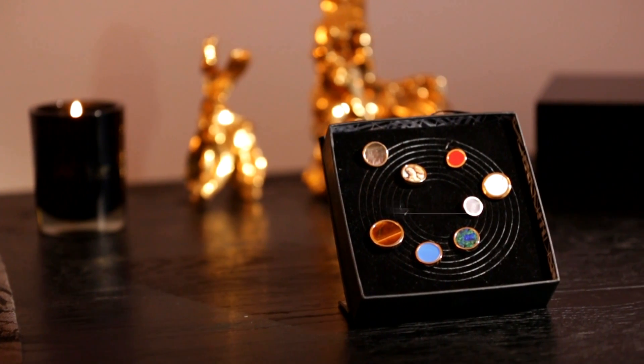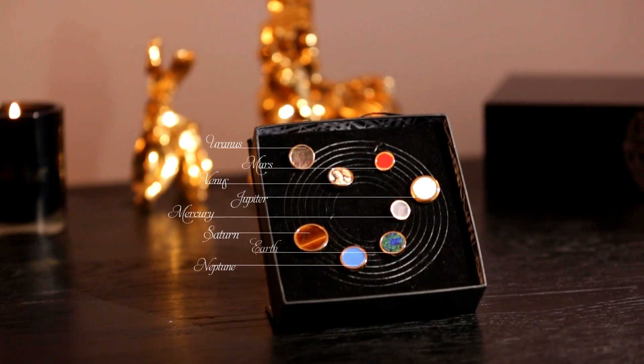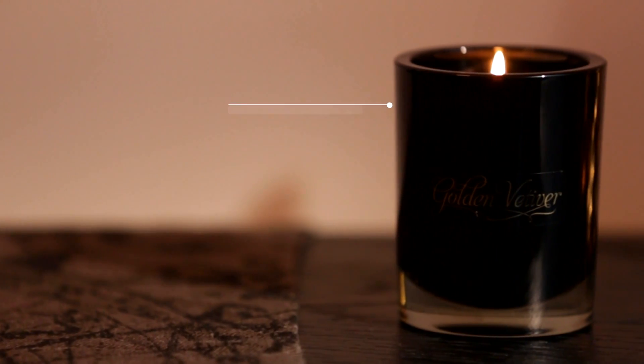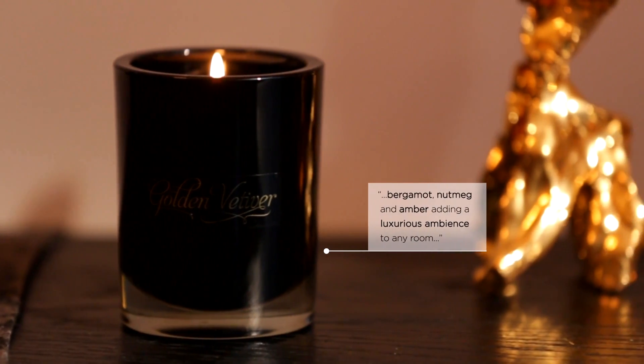The cufflinks are a collection here which represents all the planets in our little universe. There are fantastic candles, scents of amber and nutmeg, bergamot. You'll find something beautiful.